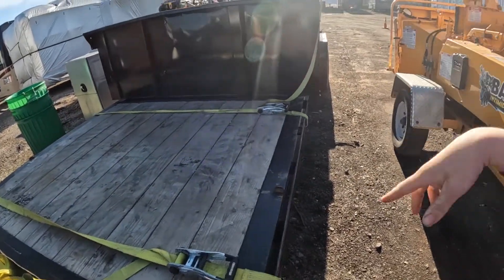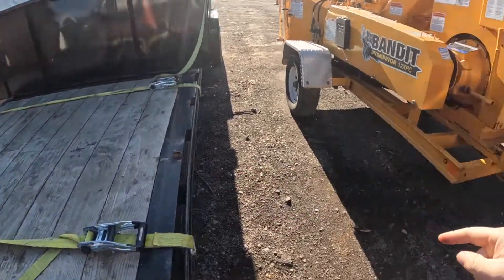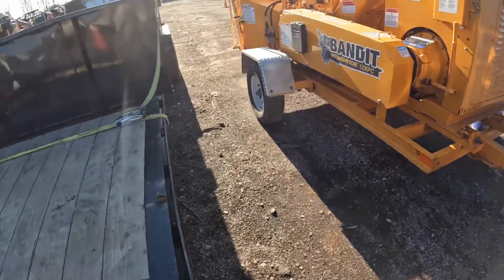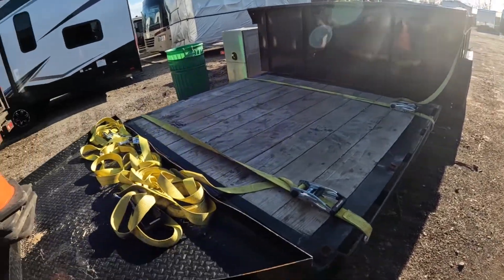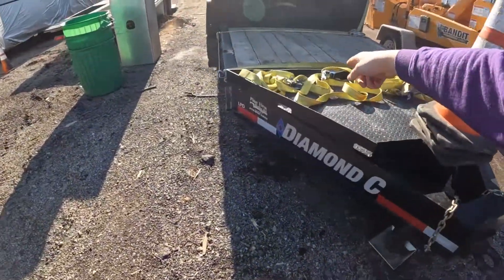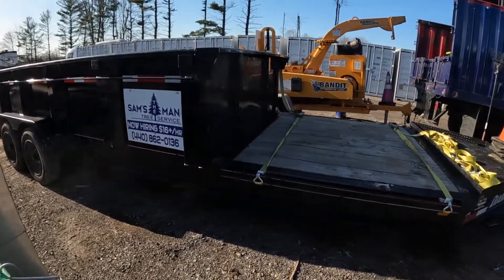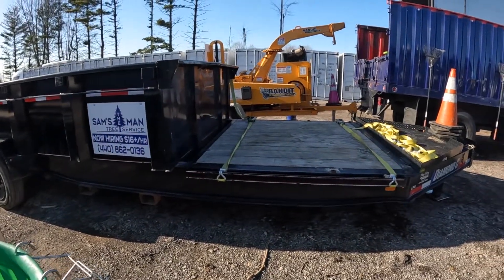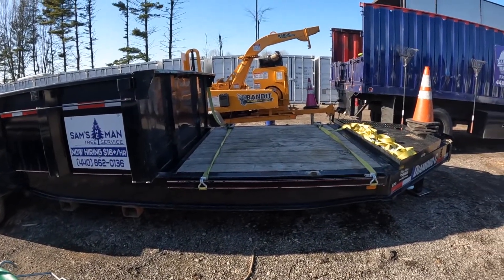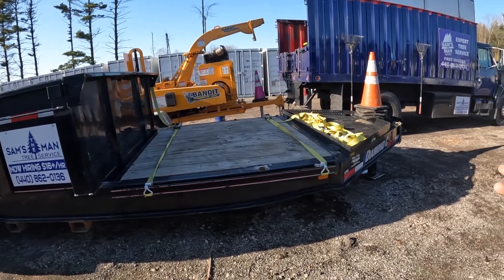I have the ditch witch on here, being pulled by a pickup truck or bucket truck, and then I have the chip truck pulling the chipper. You literally don't need anything else to do tree work and make money. You can always throw a stump grinder up here and put the ditch witch in the back. This was an expensive trailer, but if you're limited on guys, combo trailers can definitely save your butt and make you a lot of money.